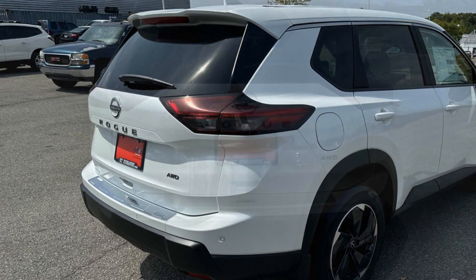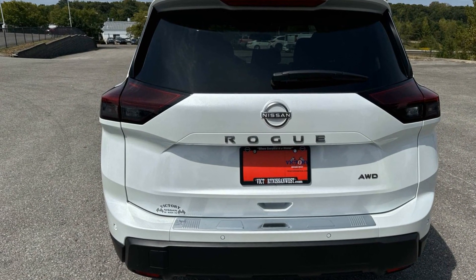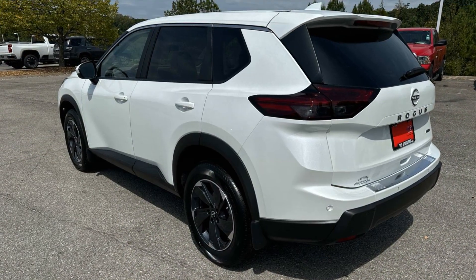All-wheel drive, parking aid sensor, heated side view mirrors, backup camera, tinted windows, power driver's seat, and pass-through rear seat.